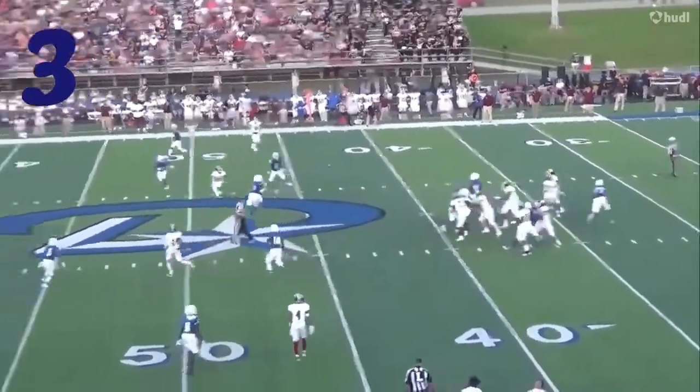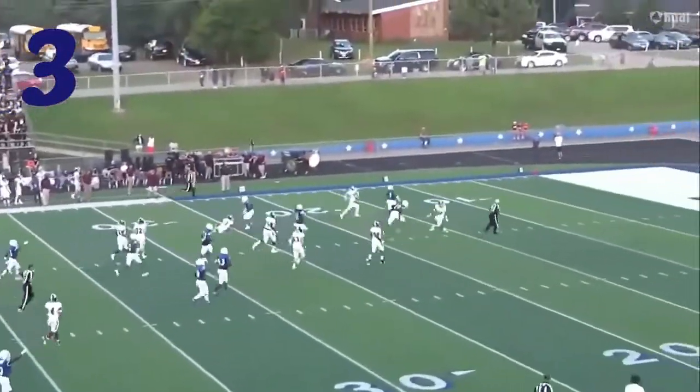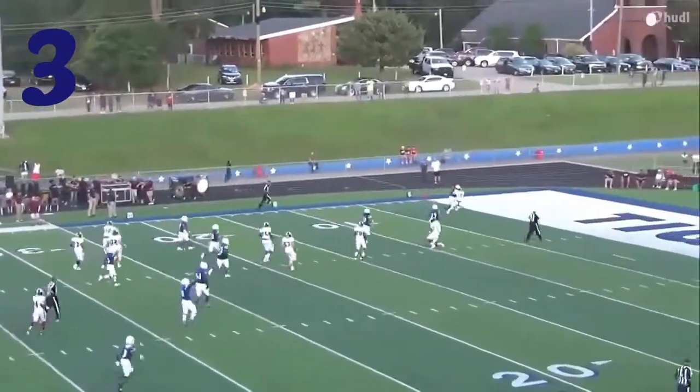Number 3, D. Lewis — great play in coverage. He throws it right to him, but look at this acceleration and burst. 15-10-5. Touchdown.